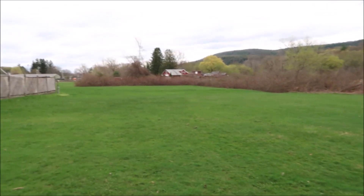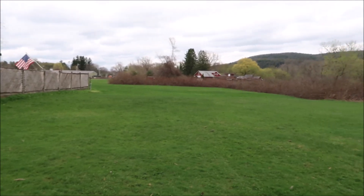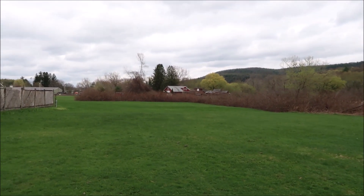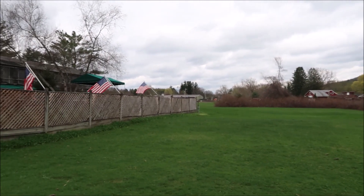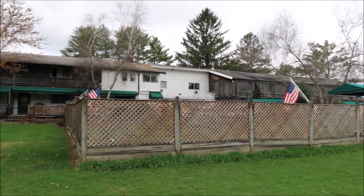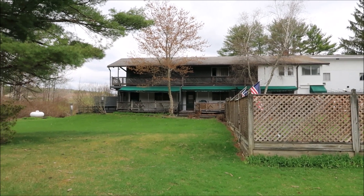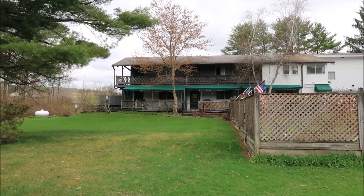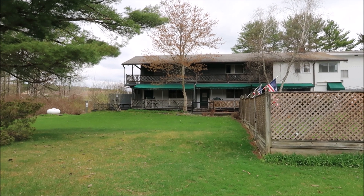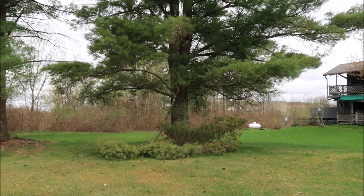So right now in the field, looking around, and that's a restaurant over there in the distance. This is the back of the units. Now it's right on the left — the very last door on the left on the first floor. Got a tree branch broken down here.